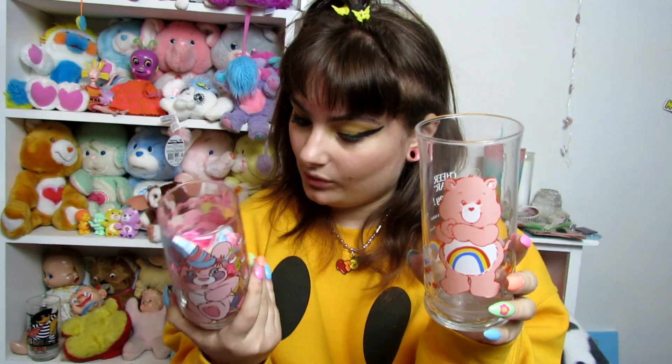These technically aren't toys but they are toy memorabilia — we have a Party Popple glass and a Cheer Bear glass from Pizza Hut. This one is from 1986 and this one is from 1983. I actually got both of these when my old therapist would sometimes do day trips with some of her patients just to do fun stuff around the area. We went to one of my favorite antique stores that's actually closed down now, and I got both of these. It's just a really cute memory.